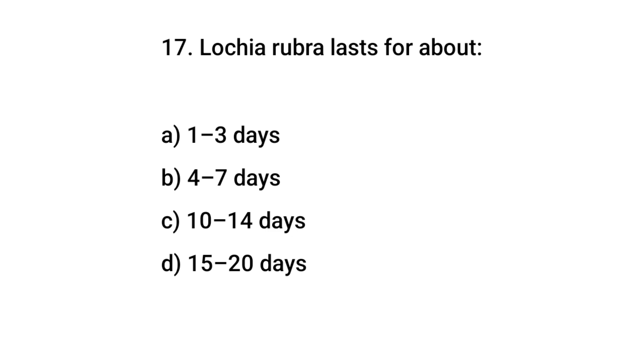Question number 17. Lochia rubra lasts for about? The right answer is A: one to three days.